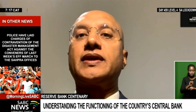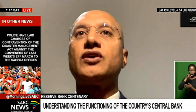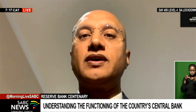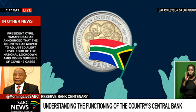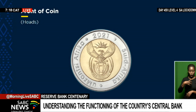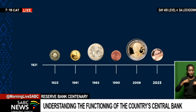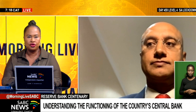The ownership of the bank doesn't impinge on its independence — the independence is guaranteed in the Constitution. It doesn't matter who owns the central bank; none of the shareholders have any rights related to the core mandate of the bank, which is to protect the value of the currency in the interest of balanced and sustained economic growth, carried out without fear or favor. That is why the Governor has gone on record saying we leave ownership and nationalization issues to the politicians — we will continue with our core mandate.